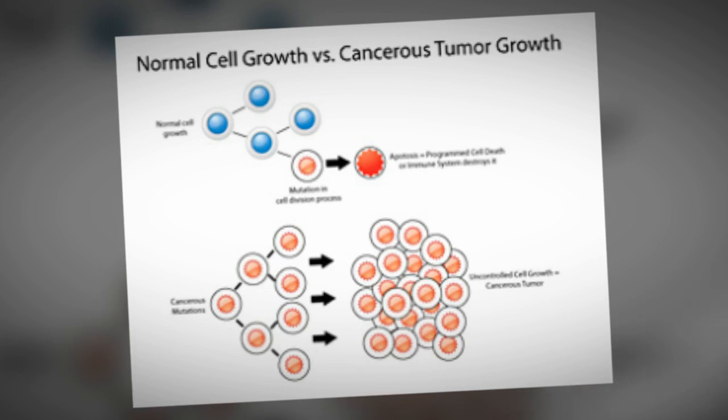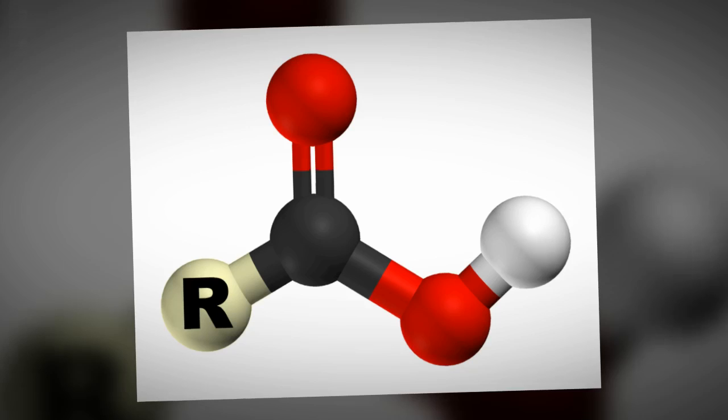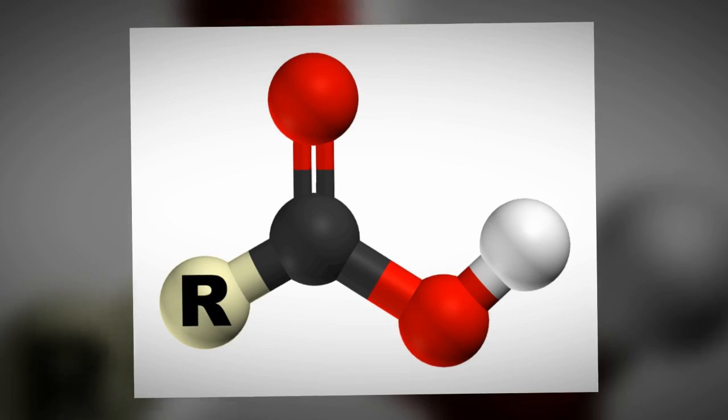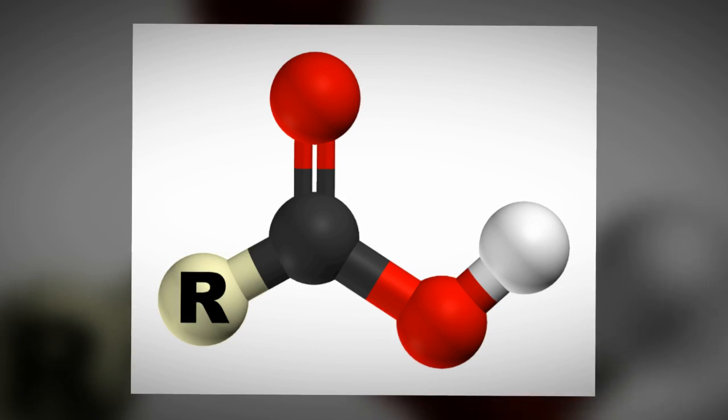For example, the drug used to inhibit the MCL1 is created using a merging method. Due to the fact that the drug possesses a carboxylic acid that interacts with a single amino acid within the MCL1 protein binding site, the structure of a carboxylic acid looks like this. This carboxylic acid is essential when interacting with the MCL1 protein.